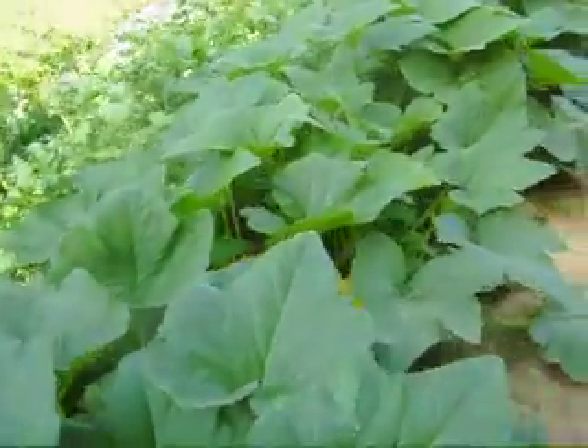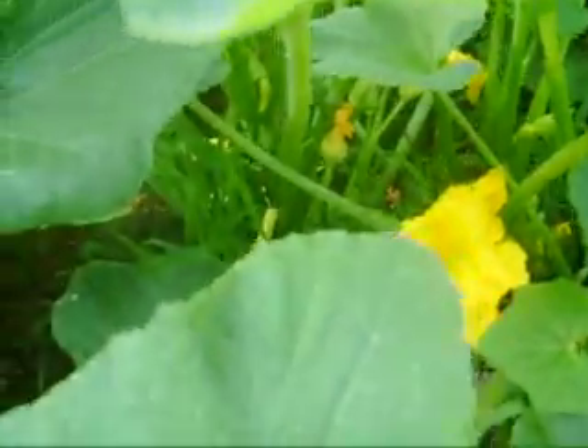And see all these big old things? Squash. And look — they're blooming out. There's some small ones right there.